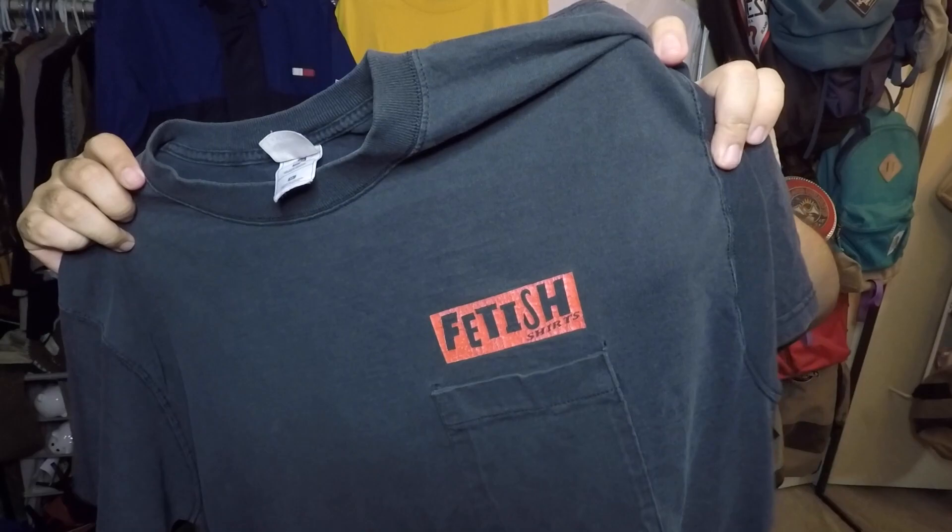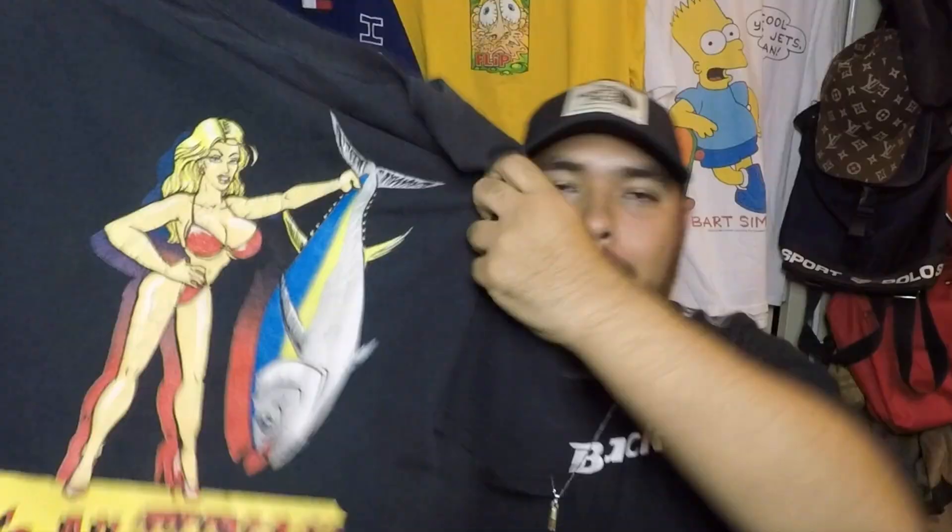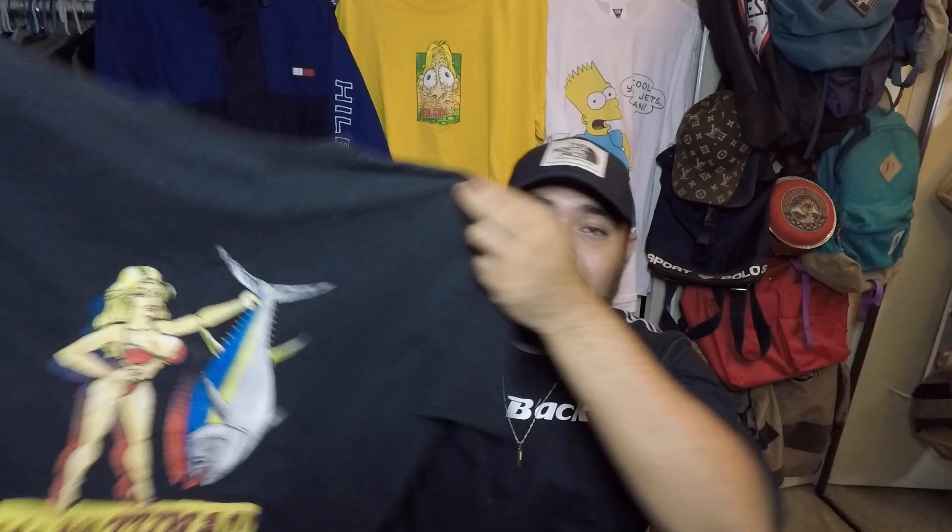This one is a weird one, scooped up for $2.49 — it's a fetish shirt pocket tee. When you flip it around you see the big tuna, maybe the pun is intended. It's all tuna and then you've got the big busty girl graphic, which is just funny all around. Size XL, another larger piece. These are very strange, very funny, and they come from a different time.